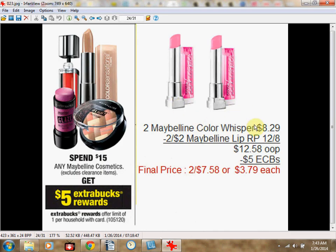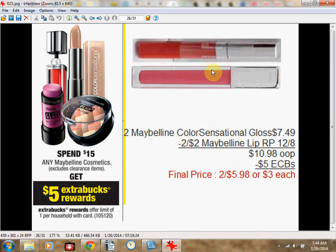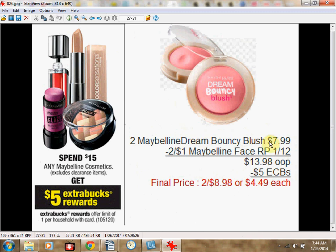You could get two Maybelline Color Whispers at $8.29 each, use two $2 off coupons from the Red Plum insert of December 8th, pay $12.58 out of pocket, and get $5 Extra Care Bucks back — like $3.79 each. Or two Color Sensational Vivids for $10.98 out of pocket — like $3 each. Or two Color Sensational Glosses for $10.98 — like $3 each. Or two Dream Bouncy Blushes at $7.99 using two $1 off coupons from Red Plum January 12th, pay $14 out of pocket — like $4.50 each.